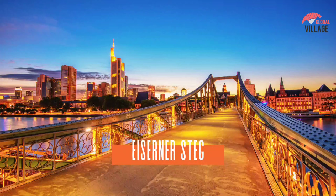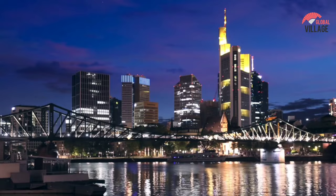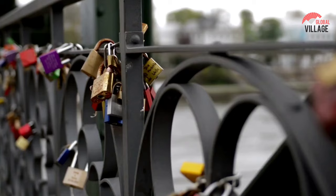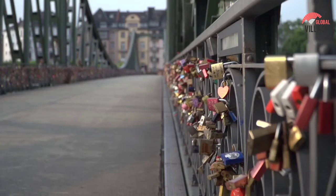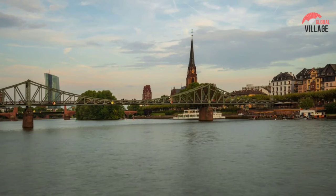Number 4: Eiserner Steg. This ancient iron bridge has connected Frankfurt city center and the Sachsenhausen neighborhood since its construction in 1868, and it has been a must-see in Frankfurt ever since. Despite the fact that there are several bridges crossing the Main River, this is the only one dedicated solely to pedestrians. Thousands of lovers' locks have been affixed to the bridge, making it an even more unusual and beautiful scene. Because Frankfurt is such a walkable city, you'll see tourists and locals crossing Eiserner Steg in equal numbers.